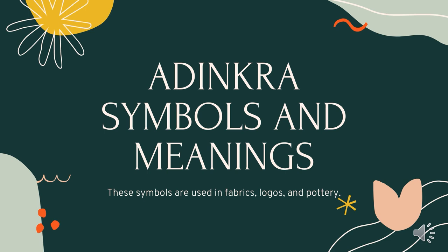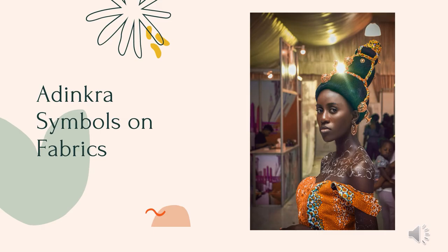Hi, today we're going to be talking about adinkra symbols and meanings. Adinkra symbols are part of West African culture and are used in fabrics, logos, and pottery. Adinkra are visual symbols with historical and philosophical significance, originally printed on cloth which royals wore to important ceremonies.